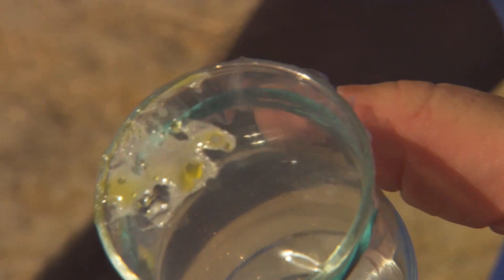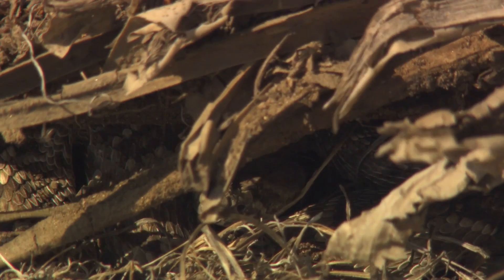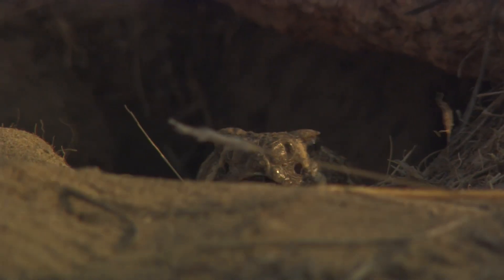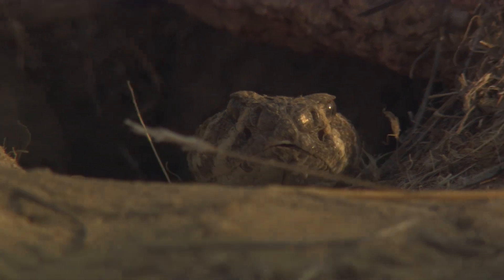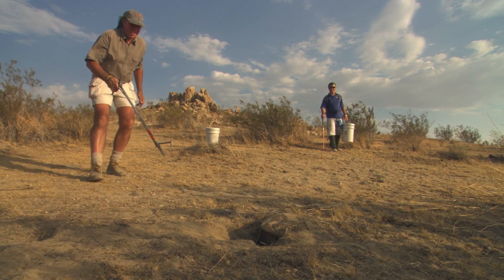The Mojave rattlesnake is not the only rattler in these parts. In the lower desert nearby is the larger and more infamous western diamondback. But despite their overlapping territories, each has a very different venom.